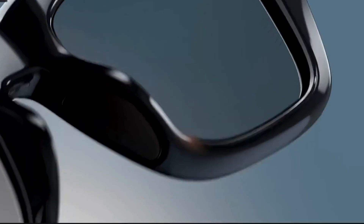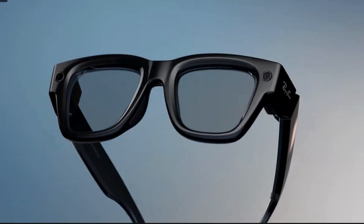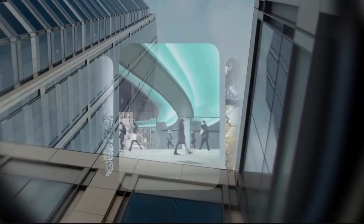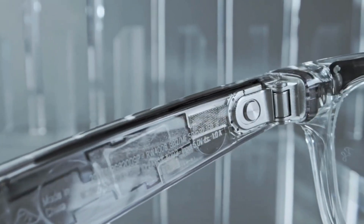Meta just dropped their biggest update yet for AI smart glasses, and trust me, this changes everything. From a built-in display in your Ray-Bans to sports-ready Oakley glasses, let's break down what's new in 2025.